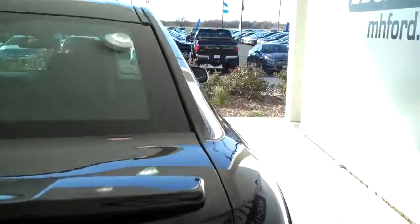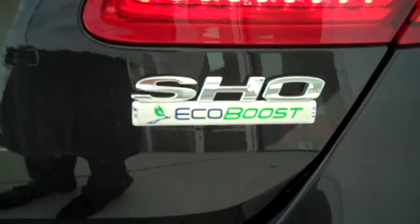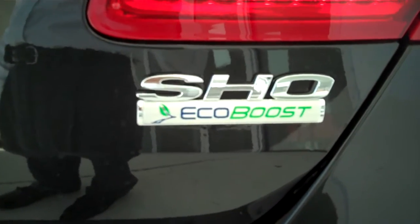The car also has a rear spoiler and the SHO EcoBoost engine for great gas mileage and lots of power.